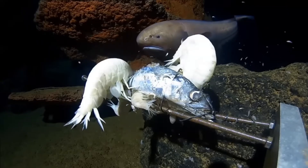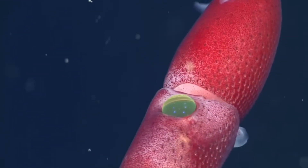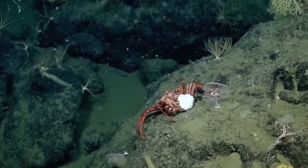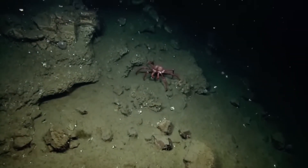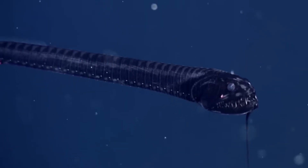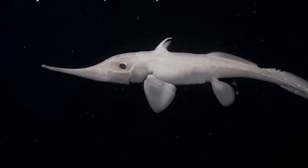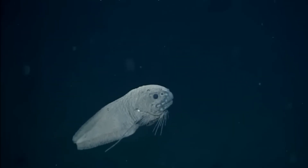So why does it all matter? These creatures show us how life can adapt in the most extreme conditions. They help scientists discover new medicines, new biological tools, and new clues about life on other planets. And we are still discovering new species every year — like the predator recently spotted near 8,000 meters deep in the Atacama Trench. Yes, deep sea creatures look terrifying, but every strange feature you see is an adaptation perfectly tuned for survival in a world we still barely understand. If you enjoyed this dive into the abyss, like the video, hit subscribe, and join me next time for more mind-blowing science.